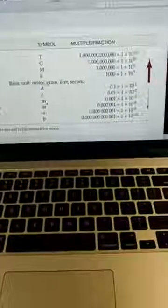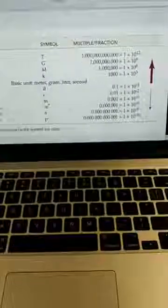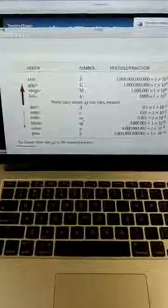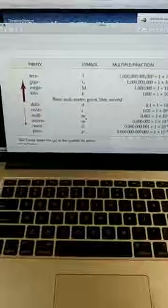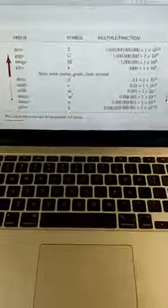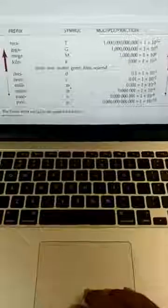We also have heca, which is going to be 100, and decca, which is going to be 10. Those are not really listed here, but I'll just give you those. Also desi, which is less than a tenth of something, and centi, which is a hundredth of something. You definitely want to know the metric system, especially going into the nursing profession and healthcare profession. We'll definitely talk a lot about the metric system during class time.